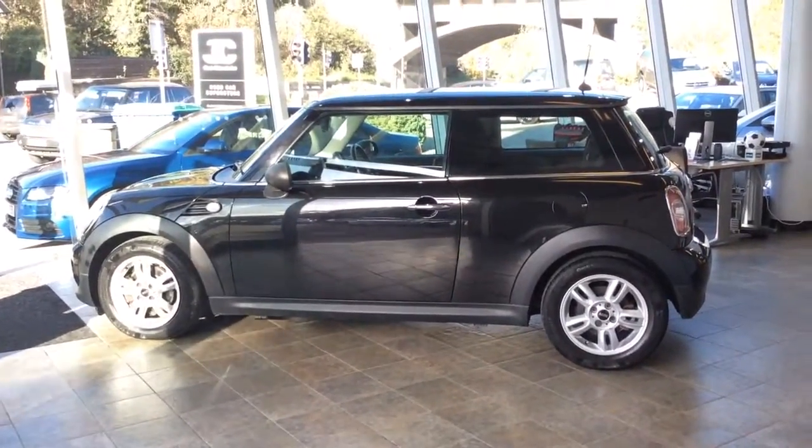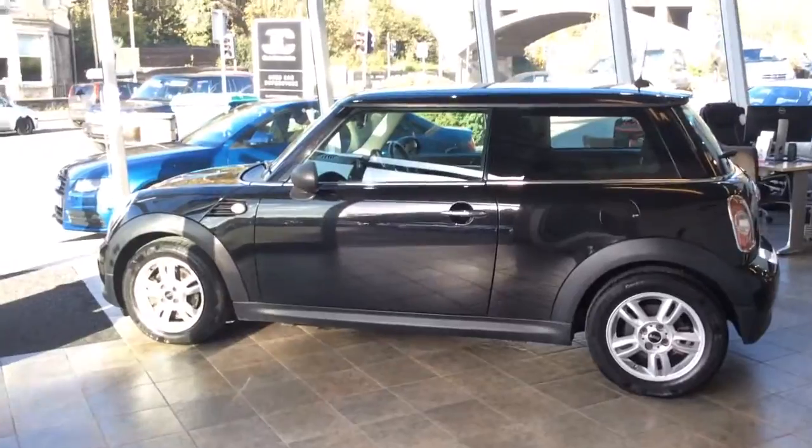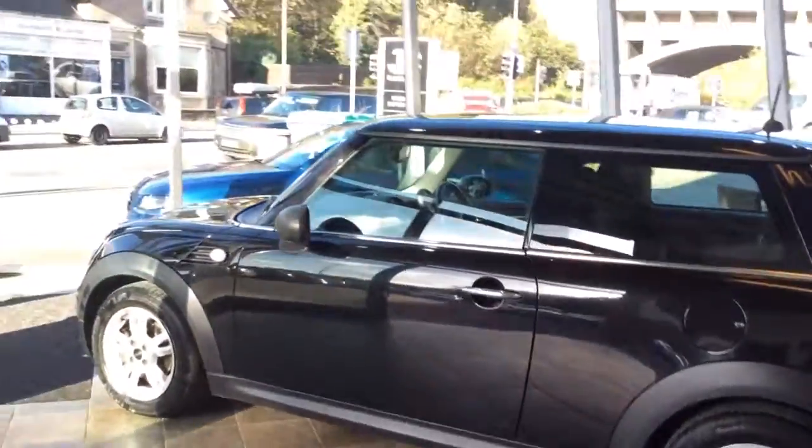Welcome to Clark Motor Choice, and today we have a Mini One diesel. As you can see, this car is finished in black. It's two owners from new.